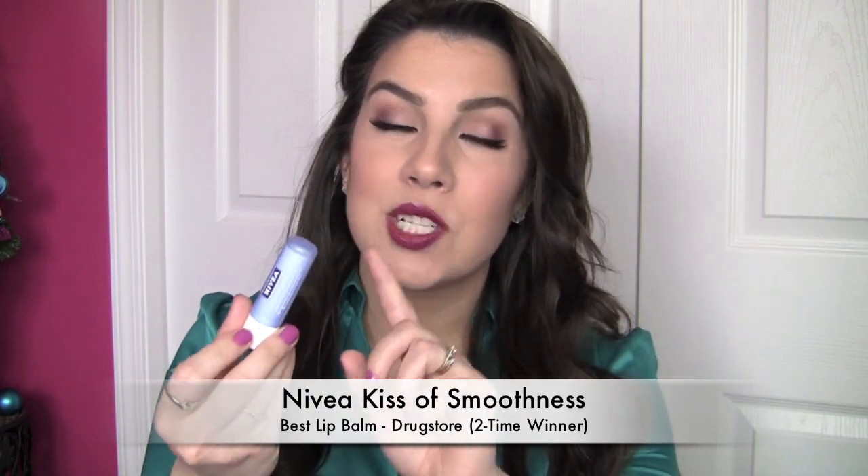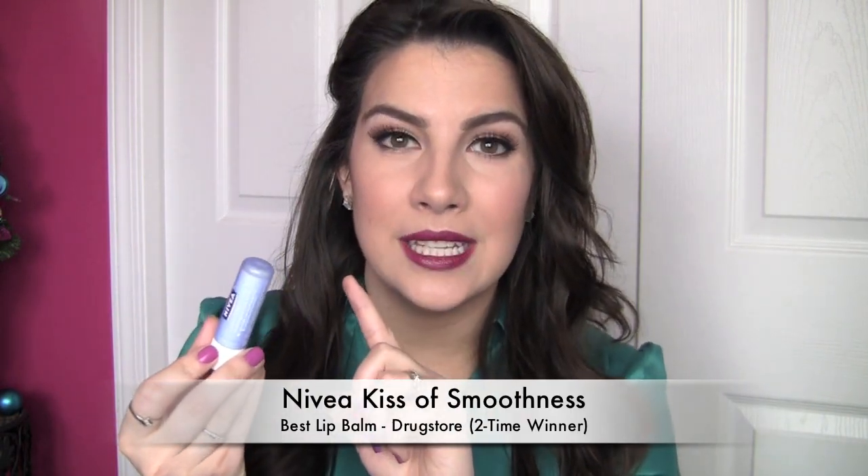For drugstore, this is another two-time winner, though it didn't win just last year — it's something I got on a kick with before and have come back to. It's the Nivea Kiss of Smoothness. I also like the Kiss of Honey, the one with the yellow. These are just great workhorse-type lip products, great for super dry chapped lips. A no-frills lip product, but it goes on really smooth with a slightly thicker texture, so you feel like you've got that moisture barrier and a little extra hydration.